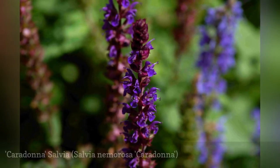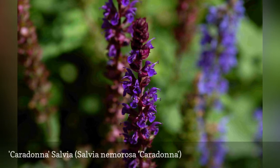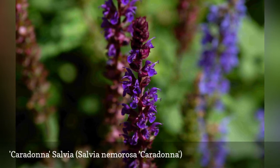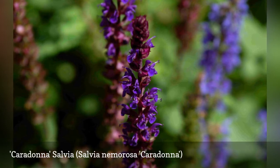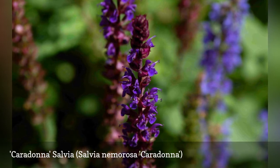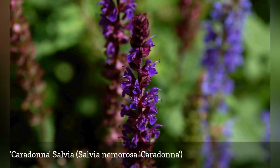Salvia Caradona is similar to May Night but it is a deeper shade of purple and with a more slender flower stalk that highlights the flowers. It grows one to two feet high and like other salvias, it has a very long bloom period, June to September. It does well in dry conditions, but it flowers best if it gets regular moisture.